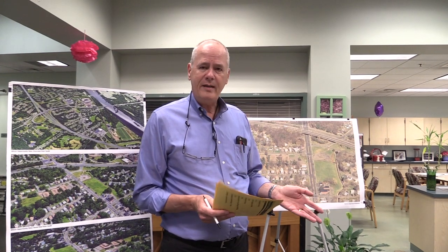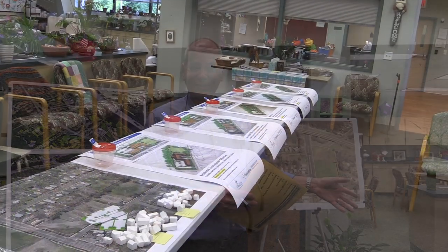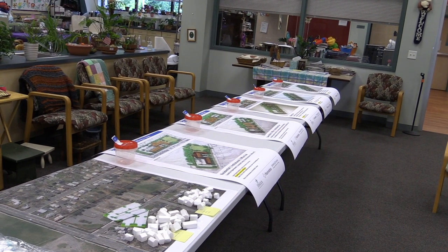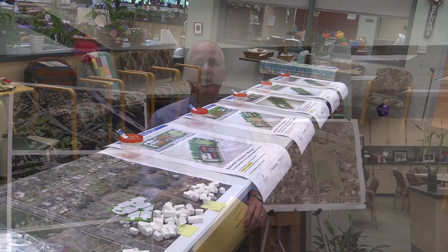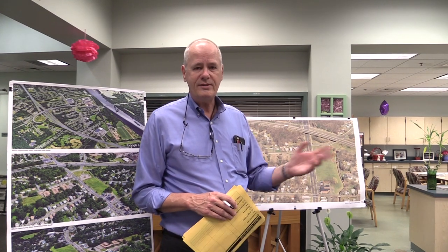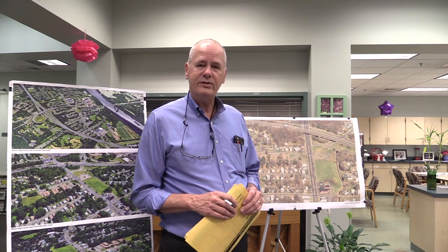Down here at the end, we have what we're calling a sandbox, which is really just an opportunity for people to take styrofoam buildings — which are at the same scale as the map — and play around with different options for the site. They may come up with an idea that we hadn't thought of. It's that type of interactive process. We're hoping to get great feedback from the community on it. So that's station three, which is the school parcel.